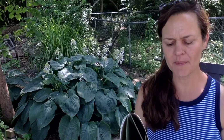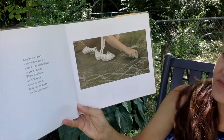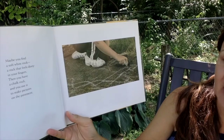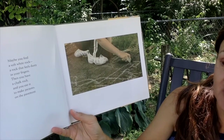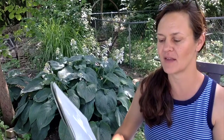Or maybe you find a soft white rock, a rock that feels dusty in your fingers. Then you have a chalk rock, and you use it to make pictures on the pavement. I wonder if you have ever found one of those. It's fun to draw with rocks.